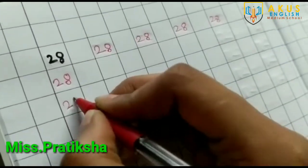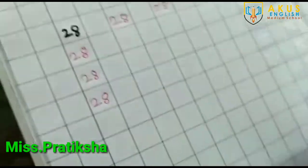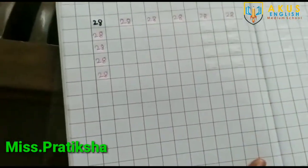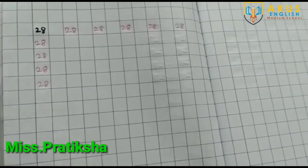28. यह आपको पूरा पेज भर कर लिखना है। 28 number. Do practice at your home. Bye-bye.